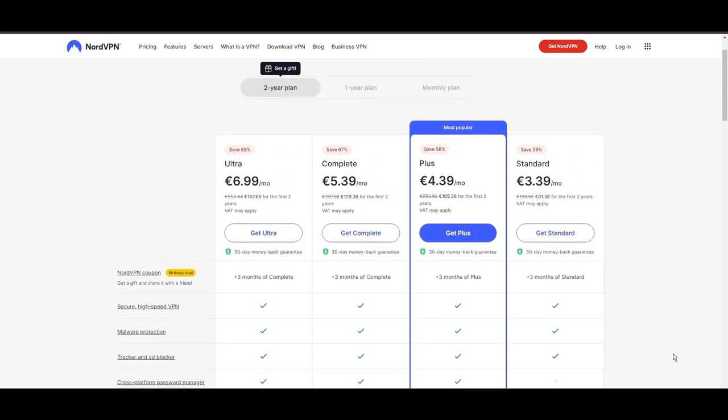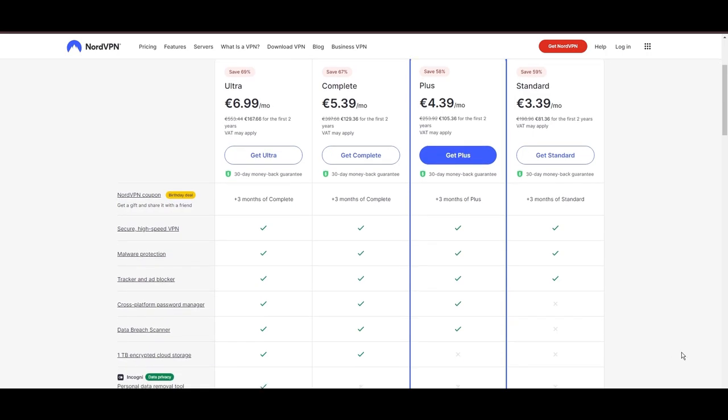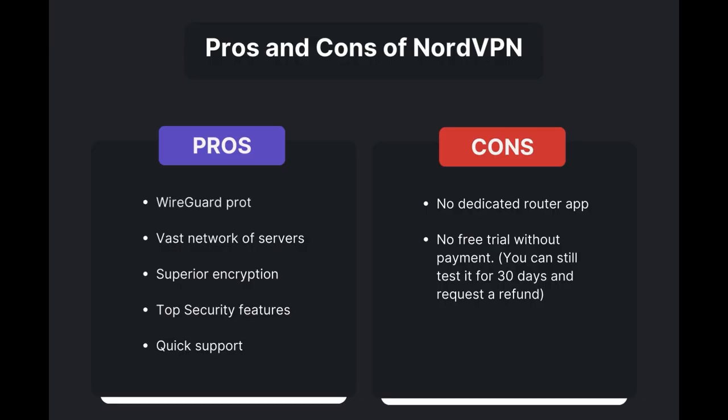For those looking for extra savings or bonus free months, use our links in the description. Benefits of using NordVPN for Demonoid include swift and stable connections via the WireGuard protocol, an extensive server network for global access, top-notch encryption and security, and 24/7 customer support. However, there are a few drawbacks to note.